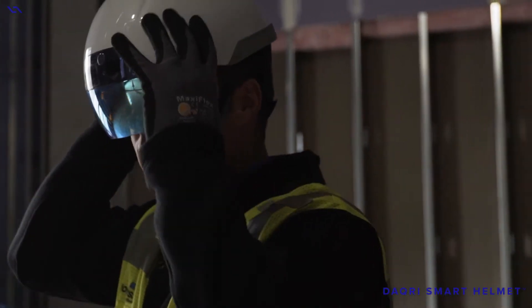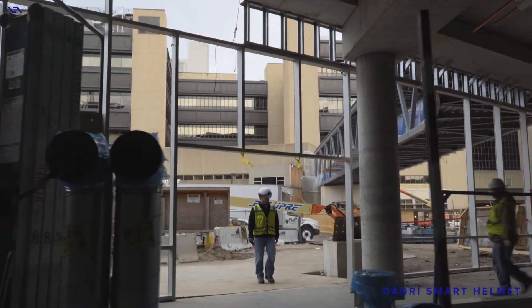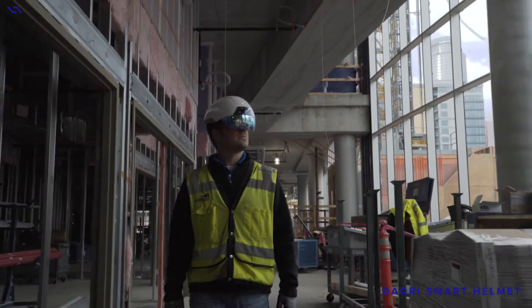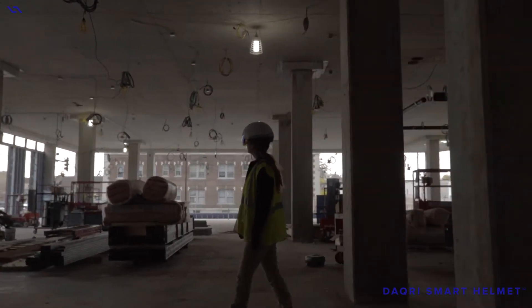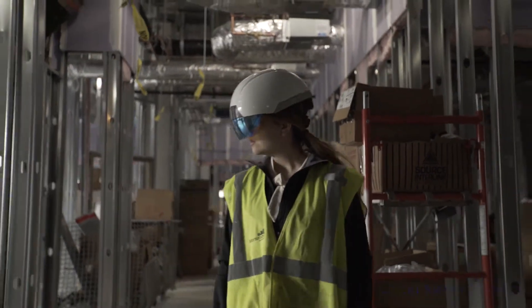It gets pretty exciting when you start to think about the IoT boom and having a lot of connected sensors and information on the job site that we don't have today. How is that going to connect into something so that you can see it when you're out on the job site? It's all great in the trailer — we love having information in the trailer — but when you put it in the place of work, right on the job site, then it holds some true potential.